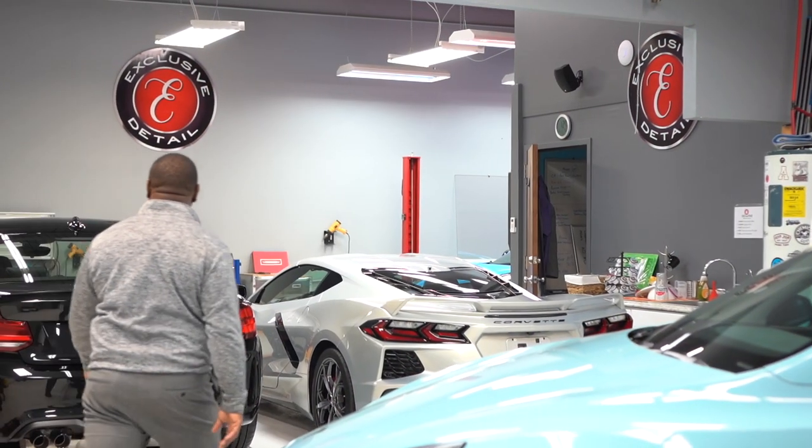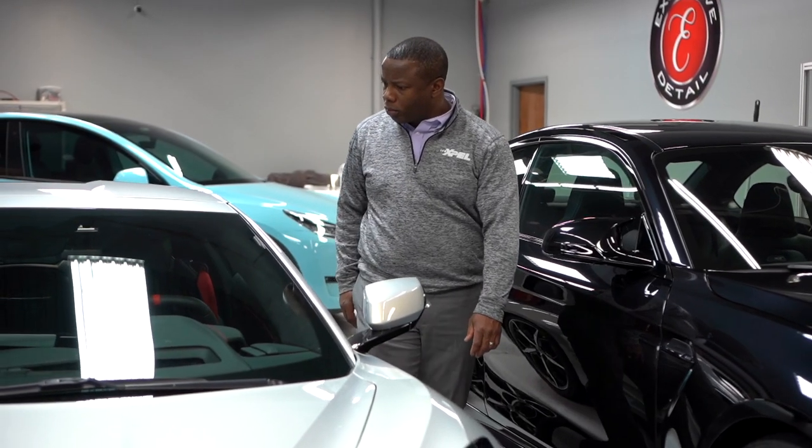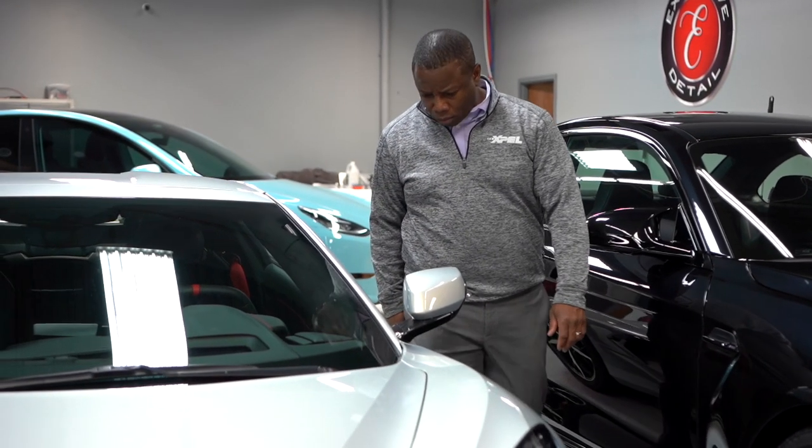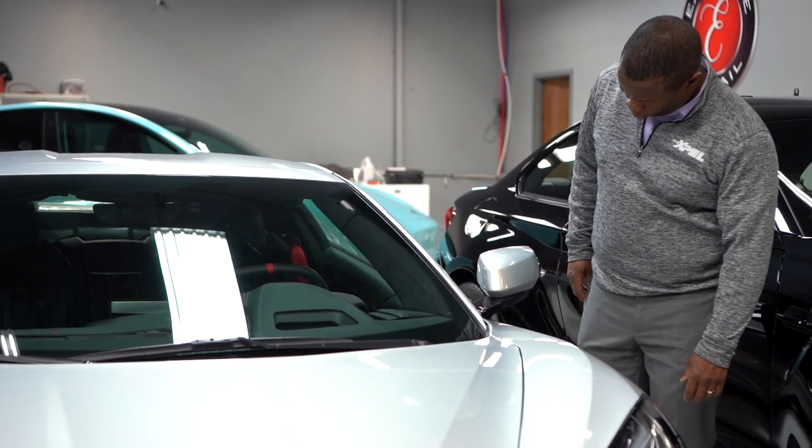Here at Exclusive, our clients often have different requests in how they want their vehicles done. We are experienced enough, skilled enough, and passionate enough to serve all of your paint protection needs.